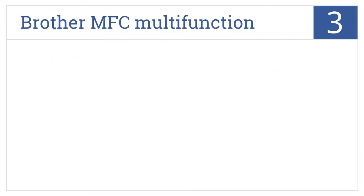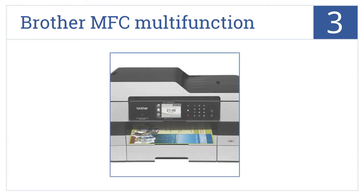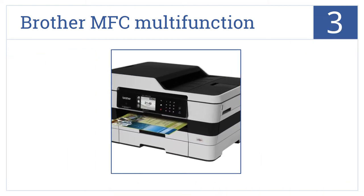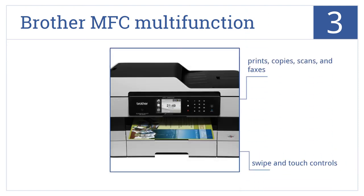Nearing the top of our list at number 3, built with a touchscreen display, the Brother MFC Multifunction Inkjet printer uses super-high-yield replacement ink cartridges to keep your printing costs low. It prints, copies, scans and faxes and comes with swipe and touch controls. However, it is a bit of a bulky design.